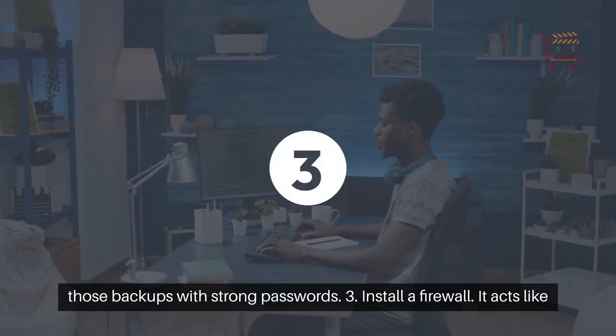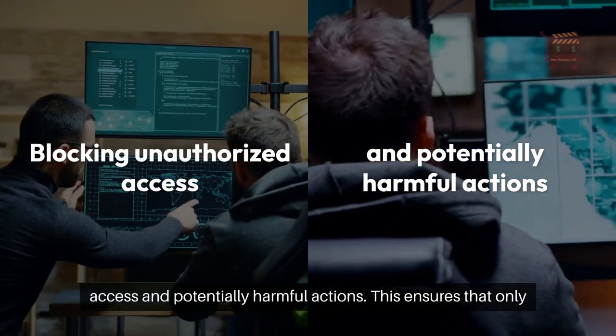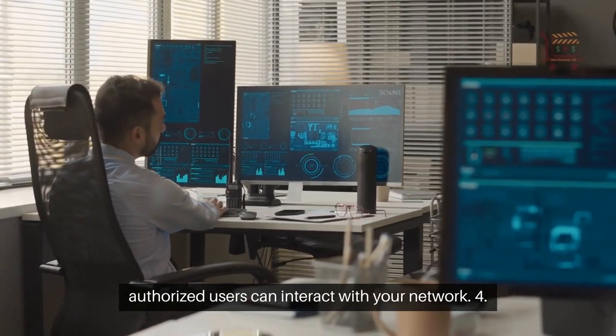3. Install a firewall. It acts like a digital bodyguard for your network, blocking unauthorized access and potentially harmful actions. This ensures that only authorized users can interact with your network.